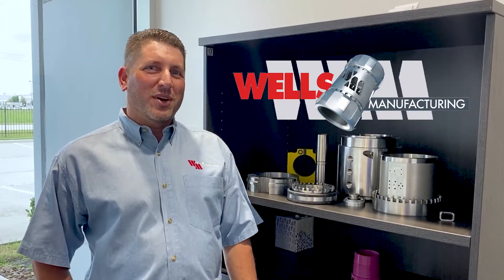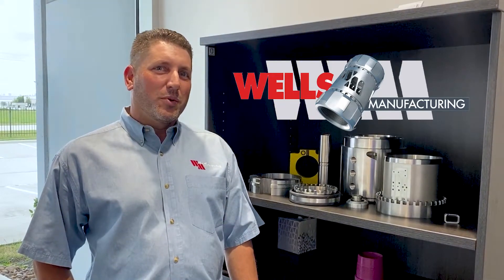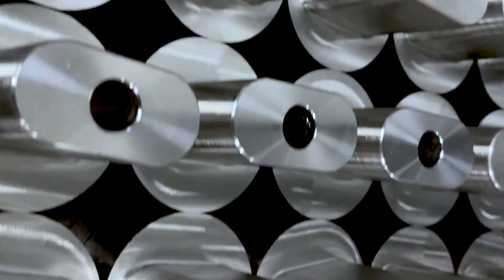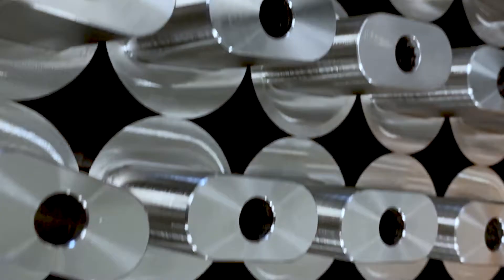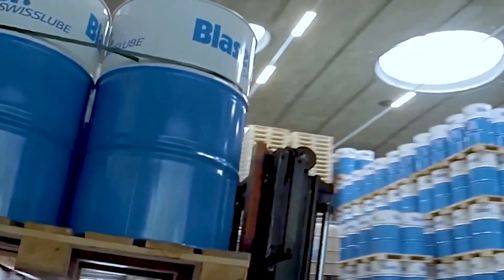Hello, James Wells with Wells Manufacturing. We are a CNC production machine shop and we work with a wide range of materials, primarily stainlesses and Inconels. We've been a Wazzer coolant user for about 17 years.